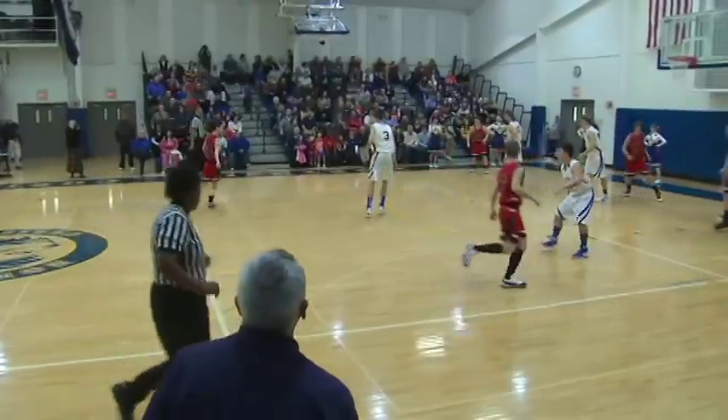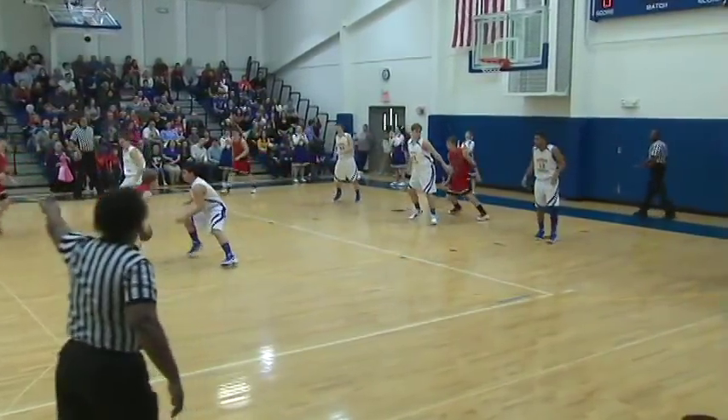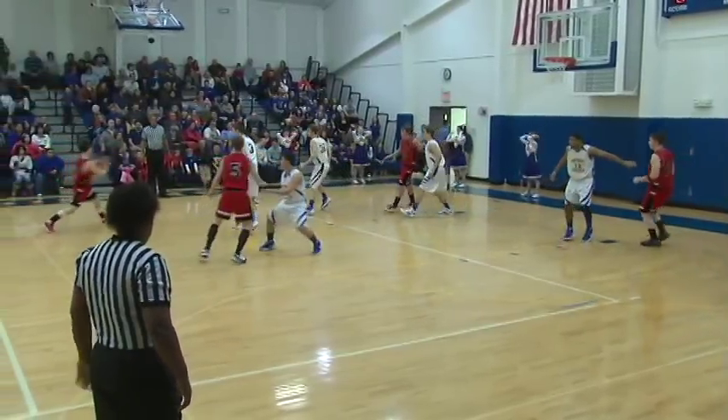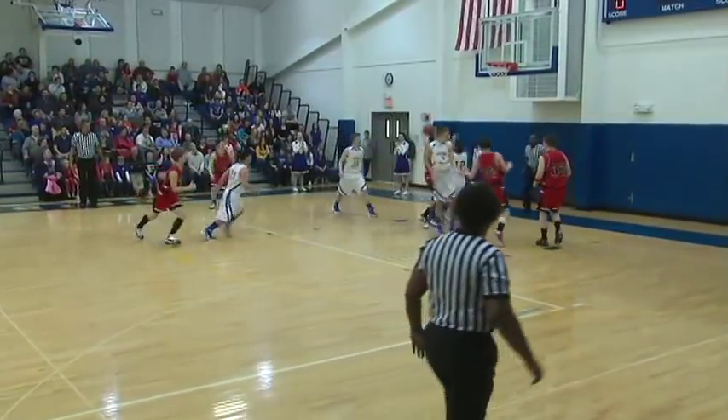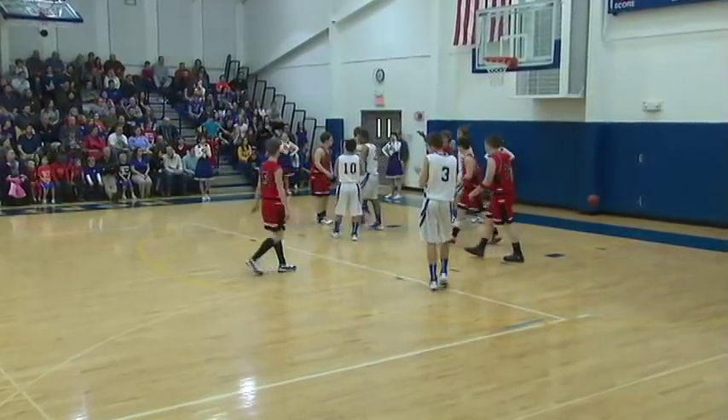He goes over half court. Number 32 Jake Ross has the ball and dishes it out to Millhorn. Millhorn swings it, they get it inside, drops it inside — off the glass and missed. Rebounded, and it will be going the Lions' way.